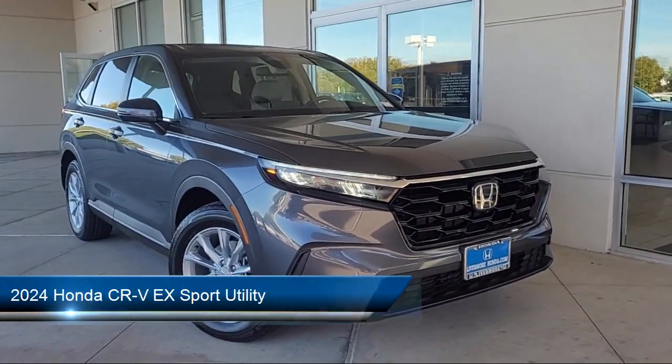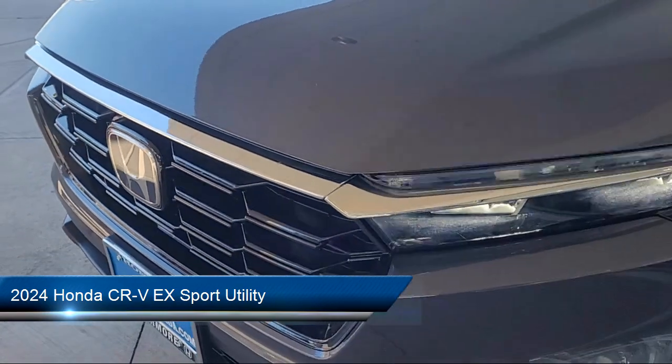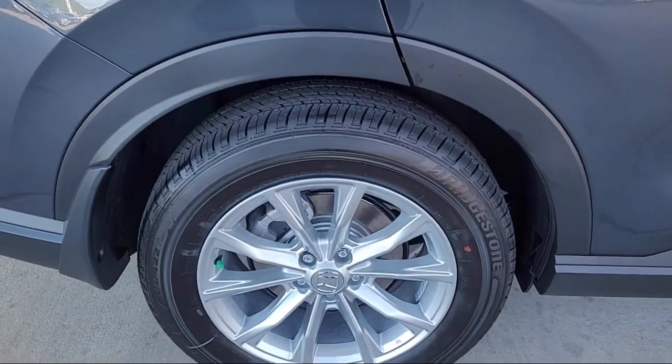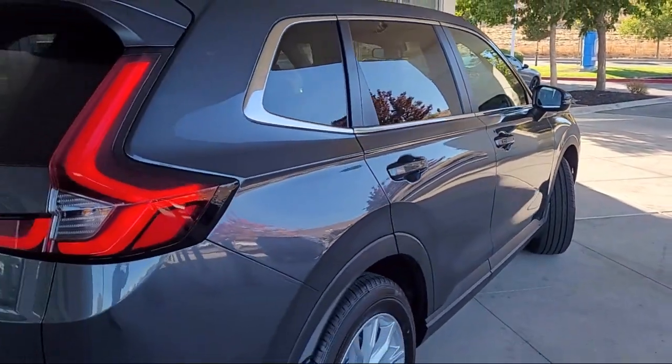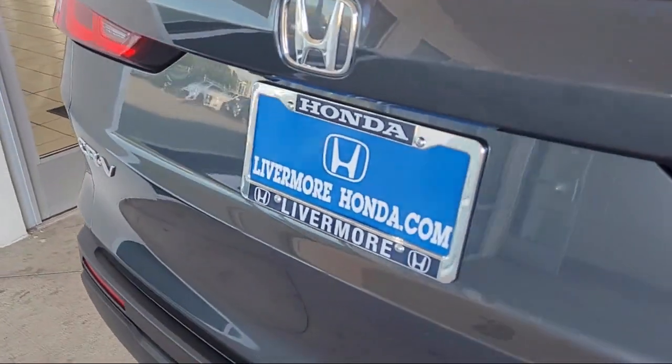It comes equipped with Keyless Entry, Apple CarPlay and Android Auto, Rear View Camera, Heated Front Seats, Alloy Wheels, Auto High Beam Headlamp Control, Speed Sensing Steering, Rear Seat Center Armrest, Rear Spoiler, and Electronic Stability Control.